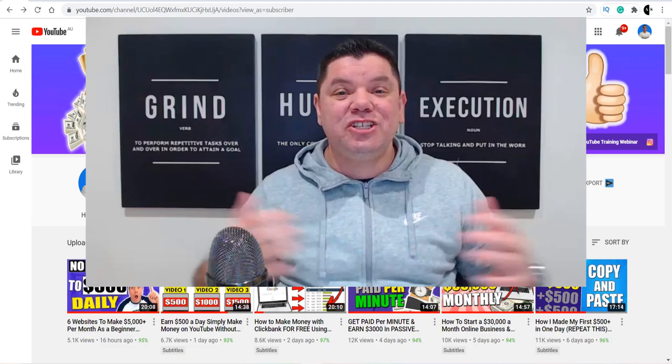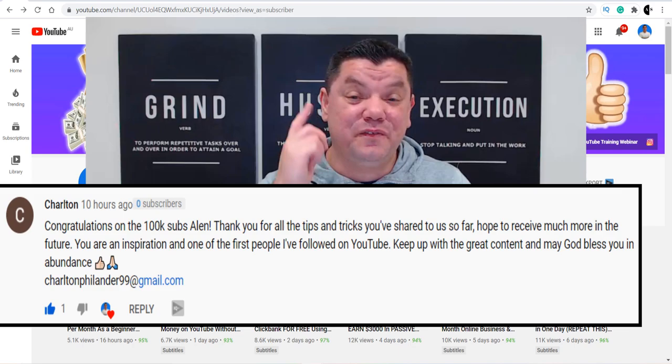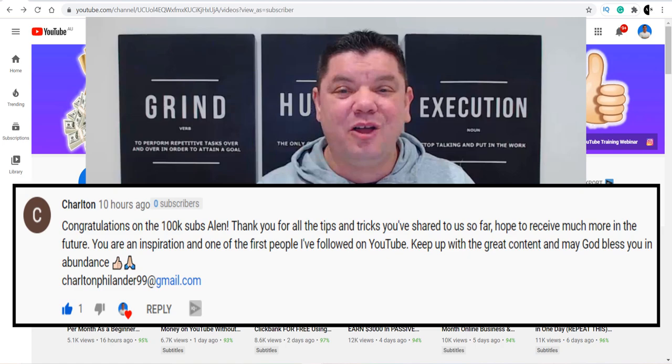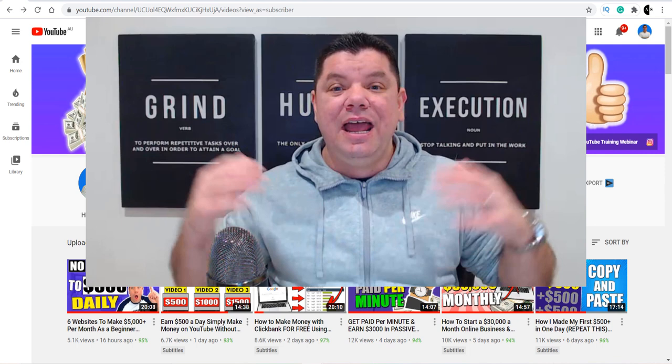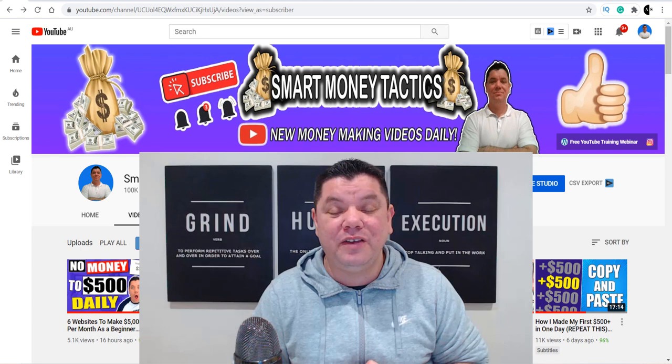Just wanted to quickly interrupt to announce the first $100 PayPal giveaway winner — if you can see your name here, congratulations, thank you so much for commenting, liking, and watching my videos. If you want to enter the next $100 giveaway, go down to the bottom right now and comment 'I love affiliate marketing,' smash that like button, and you'll go into the draw to win the next $100. Thank you so much for watching — I'll have another couple of videos popping up here with different ways you can make money online. Until tomorrow, I'm Alan from Smart Money Tactics, take care of yourself, and goodbye.